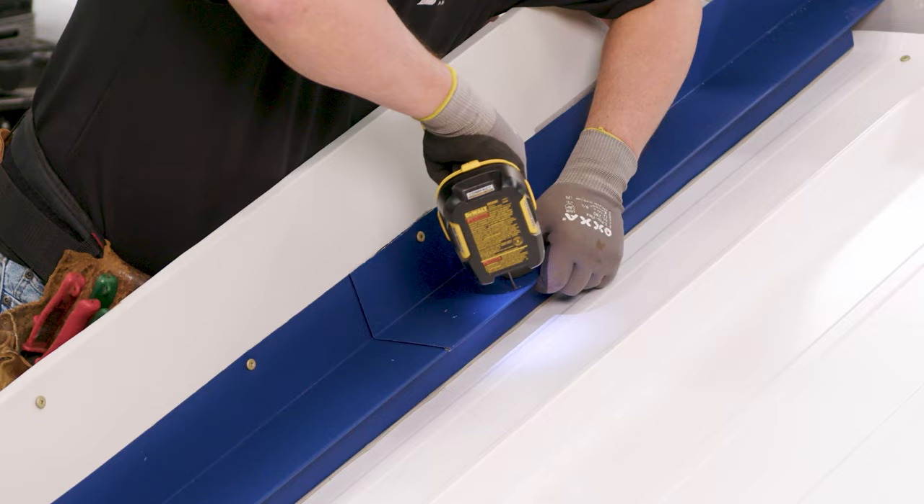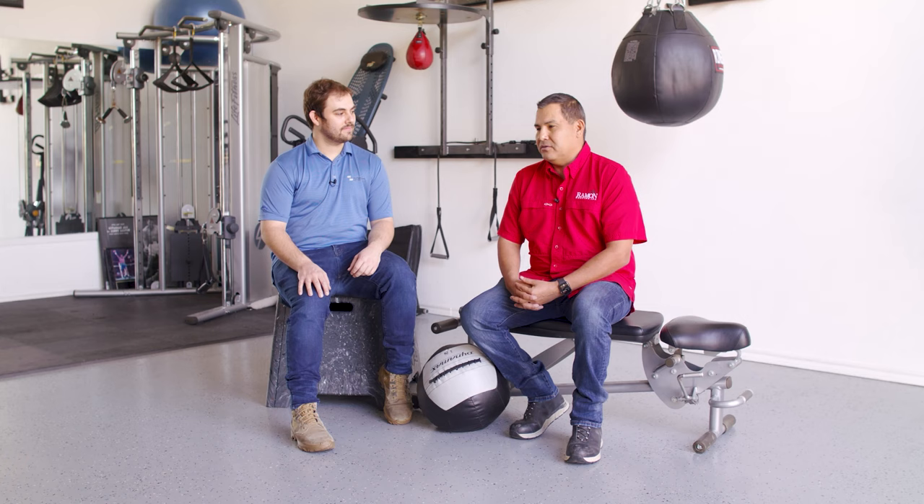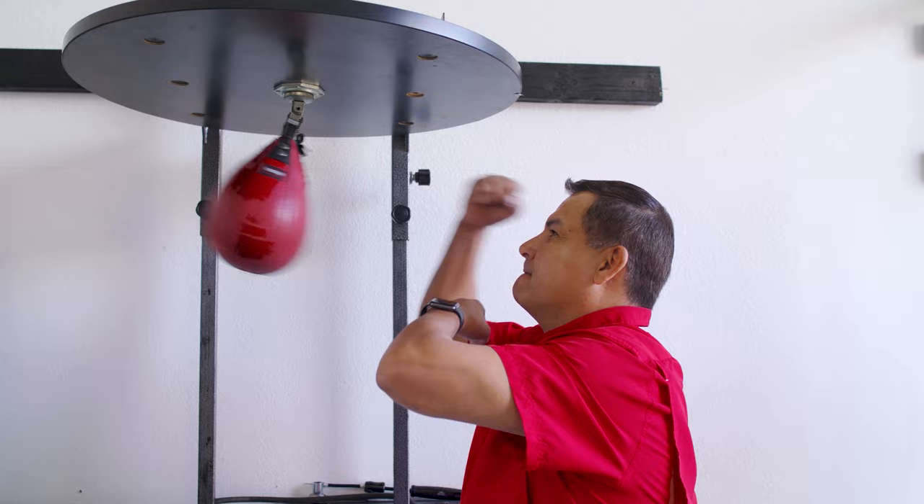Number five sees us revisiting the Metal Pro series with Paul Ramon of Ramon Roofing in Fort Worth, Texas. I got a chance to see the great work Paul and his team do in the DFW area and learn about how Paul's experience in the boxing arena translates to lessons he's learned in the business world.